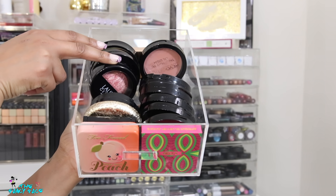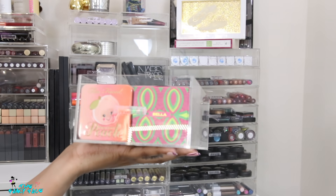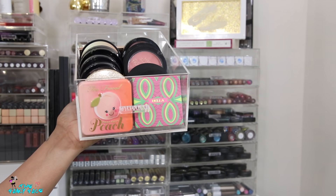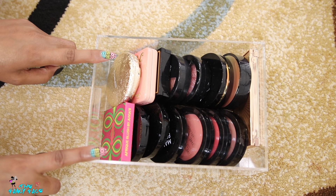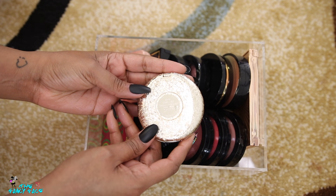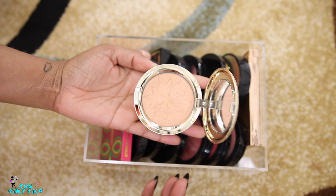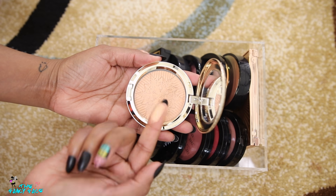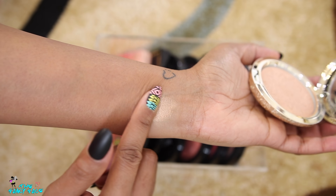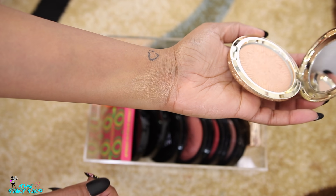This deeper drawer has highlighters and blushes from different brands — Too Faced, Makeup Revolution, MAC, Make Up For Ever, and more. This MAC one is so pretty — it's called Here Comes Joy. It's an opalescent face powder with snowflake embossing. It's a lightweight shimmery powder, not hardcore highlighter status — just a glowy powder you can wear all over the face for a beautiful shine without being glittery or overwhelming.